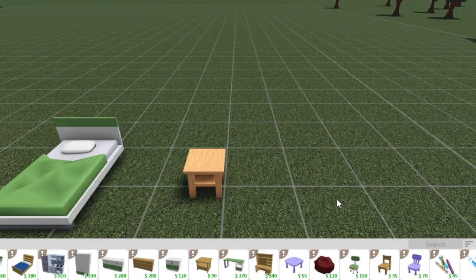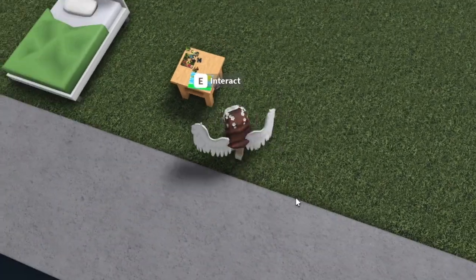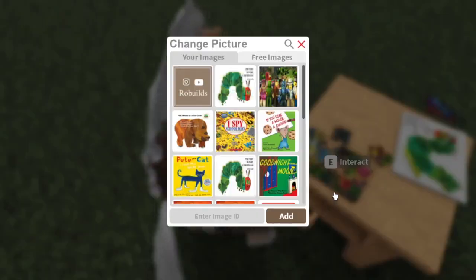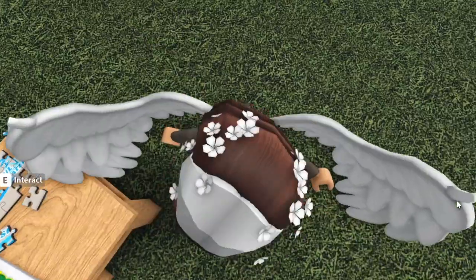Another thing from the update: the puzzle and drawing set. If you set those down, you can actually change the images. For the puzzle, you can change it to something like 'Blissful Waters' — there it is.